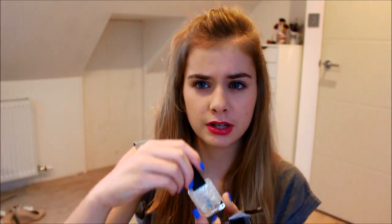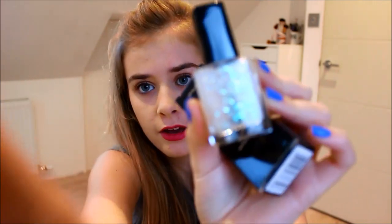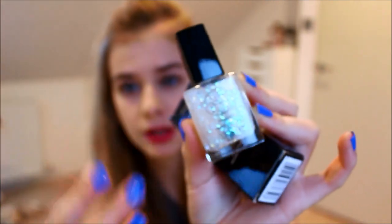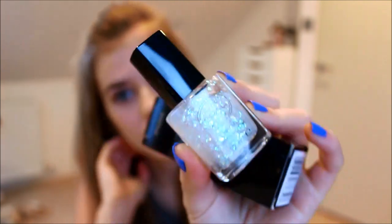I also got another nail varnish — the Avon Opal Top Coat, which comes in this box and is amazing. I'm really in love with this. It's one of those flaky top coat things. I might put it over my current nail varnish from Kiko. Really love this, I can't wait to use it more.